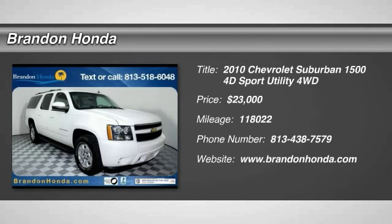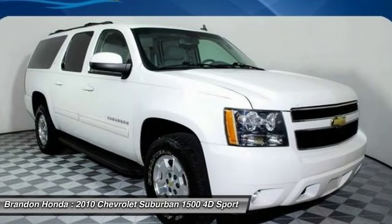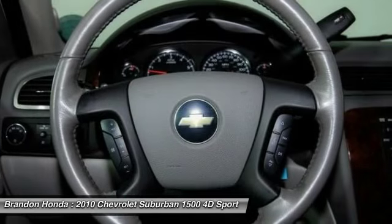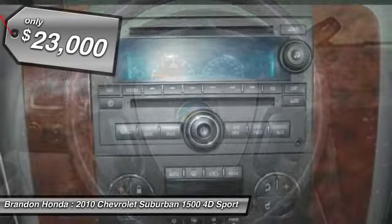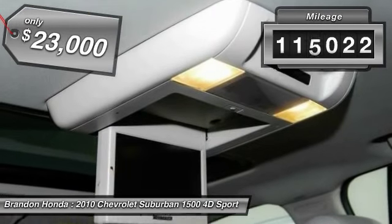The 2010 Chevrolet Suburban 1500. The Chevy Suburban 1500 hauls more passengers and cargo than anything in its segment, a fact not overlooked by those who need such convenience or capability, and is priced below $25,000. This vehicle has less than 120,000 miles.